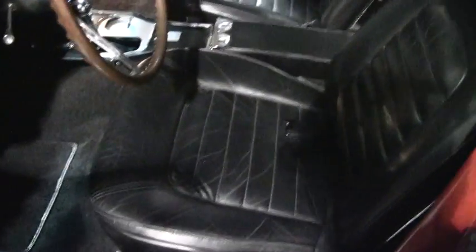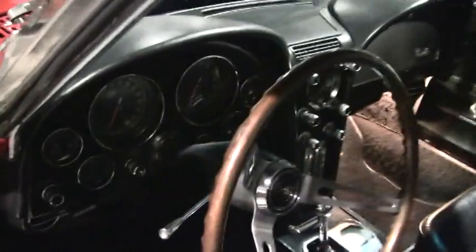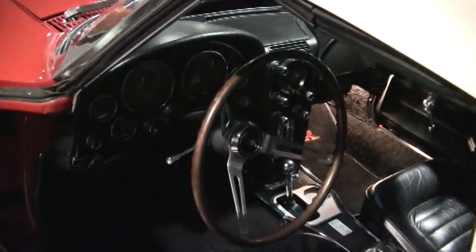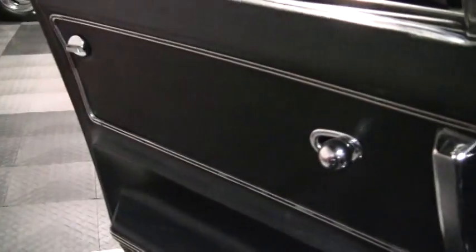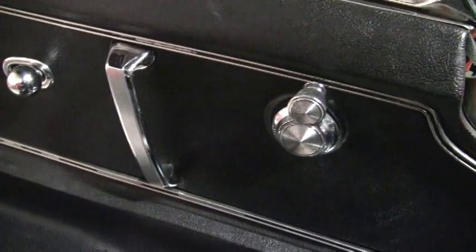I'll go ahead and take a look at the interior. The seats are in very good condition — this was originally vinyl but it's been upgraded to leather. The carpet is in very good condition; it's a newer carpet and I don't see any real wear on it. It looks real nice — actually I don't see any fading at all, that was just the light. The door panel I'd say is in very good condition, and I don't see anything significant worth noting.